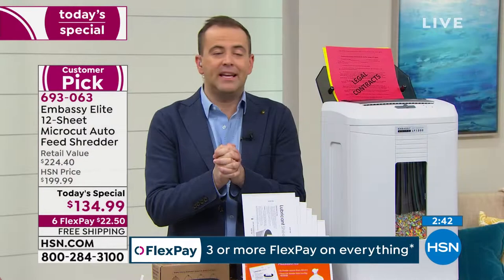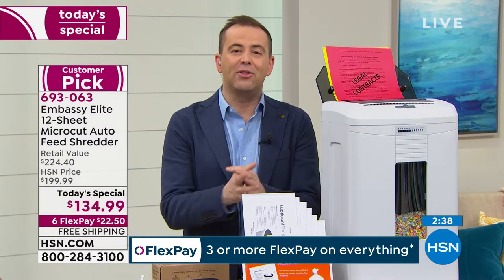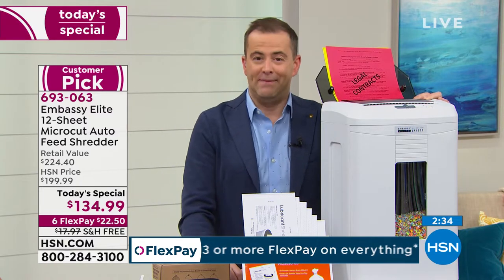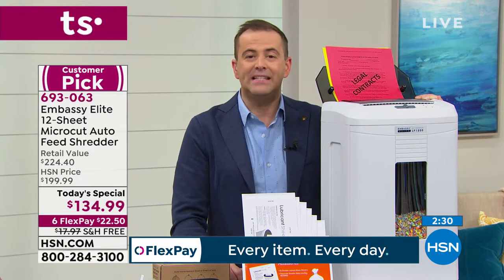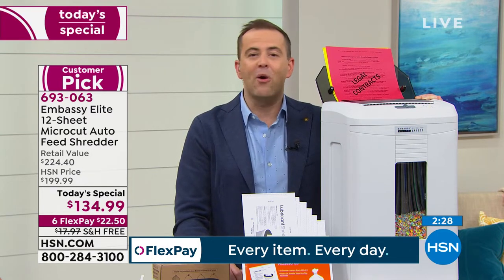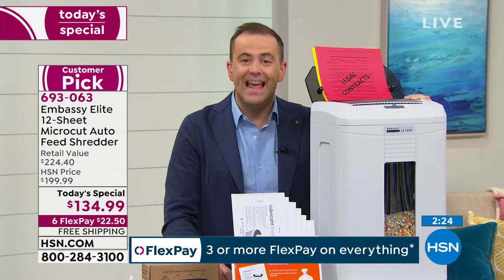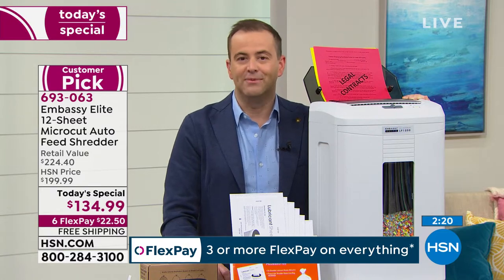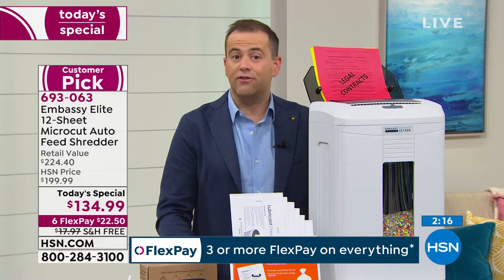And there it is — cleaner, simpler, smoother, more advanced than ever before. Final three minutes. This is the last chance — we typically only offer this one time per year. In 2020, if you were ever going to buy a shredder, you do it right now. This is the best day to buy the most advanced at the best value. This is the shredder to get.